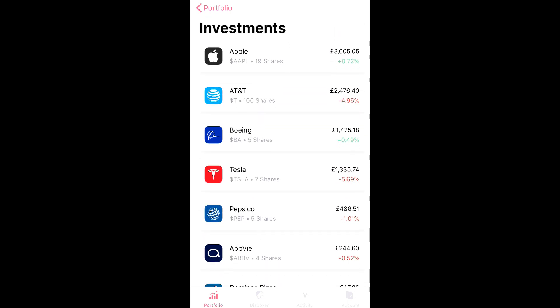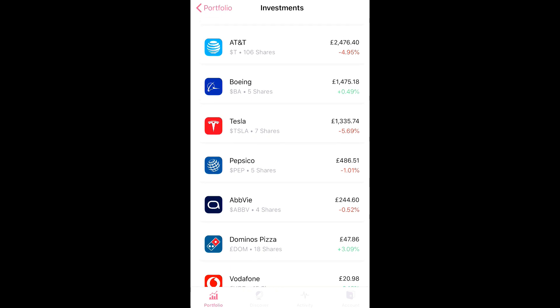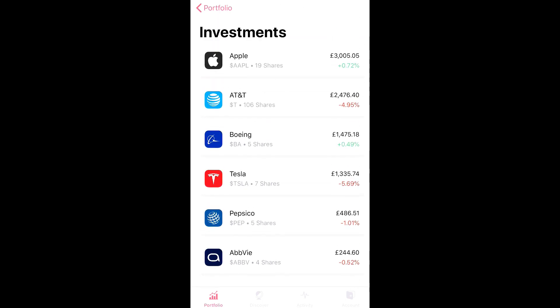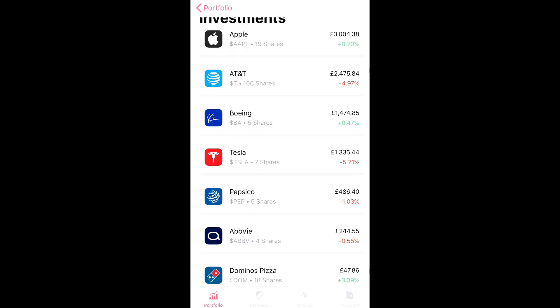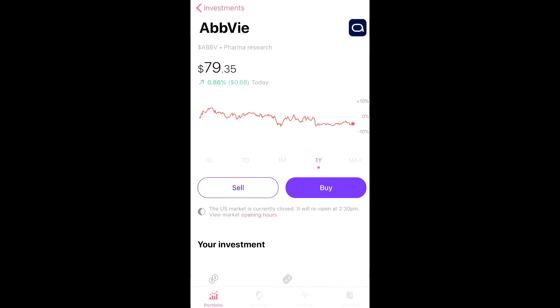I'm yet to receive a dividend — I sold AbbVie before I opened the ISA, so I should be getting a decent dividend since I sold it after the ex-dividend date. I also sold Verizon after the ex-dividend date, so I'm still expecting dividends from those two — maybe around £40 to £50. I'm going to reinvest that money and probably buy some more AbbVie, since the stock is quite low right now, down about 20% over the past year.